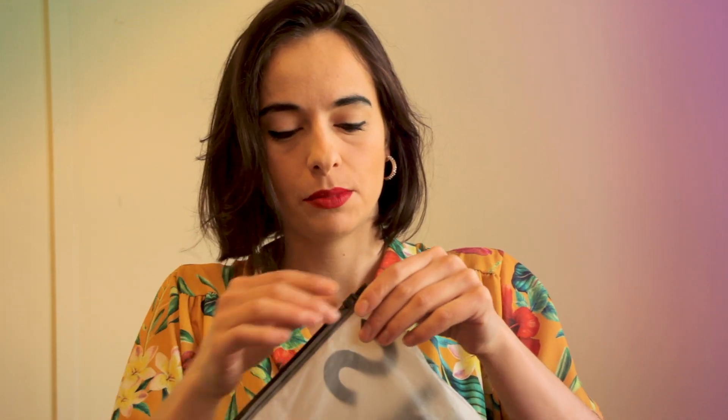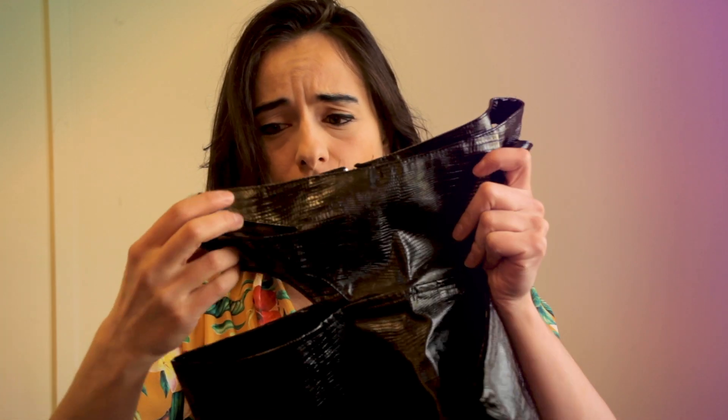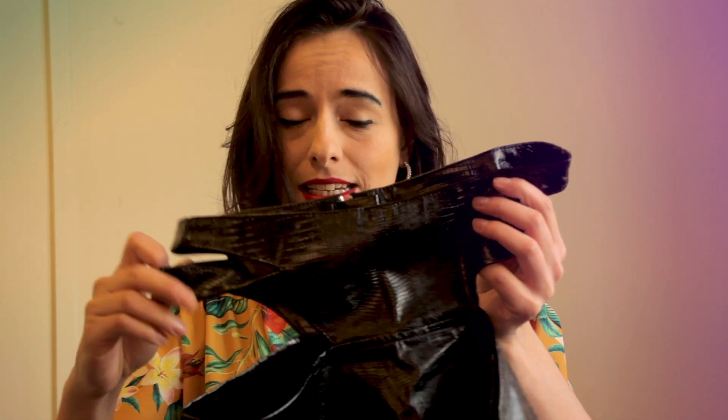Outfit number two — moving on to the Shein collection. I have three of them and I ordered them so long ago I don't even remember what they look like, so I'm excited to try them. This one feels like leather — it was more expensive than the first skirt. It's probably not leather though, they're too cheap for that.